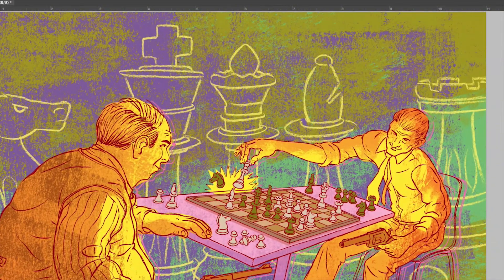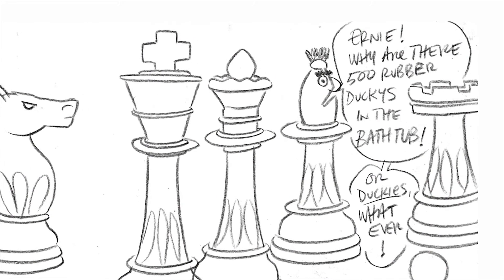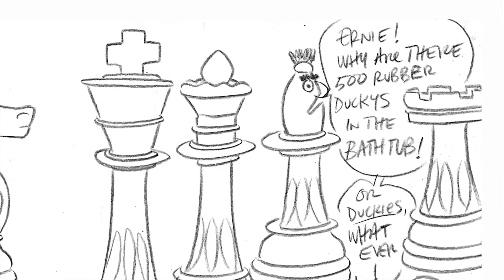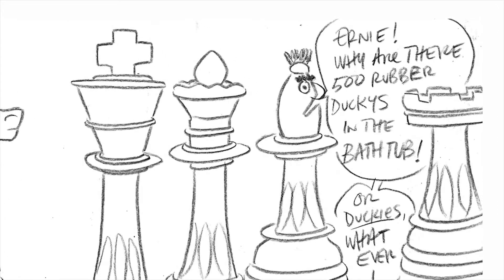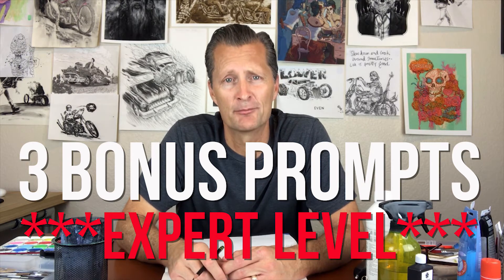Hold on a second — is it just me or does the Bishop chess piece look like Bert from Sesame Street? No, just me. The thing's got a head like Bert and a mouth like Beaker. Hey, that sounds like a rap song.